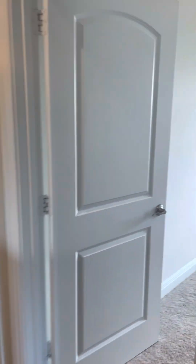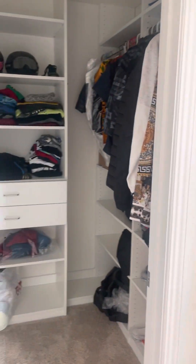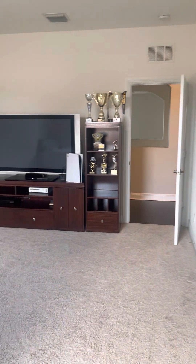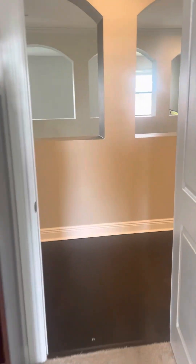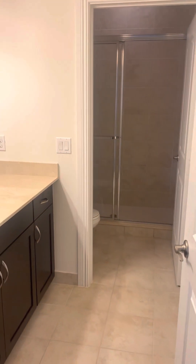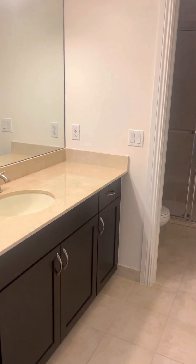This is bedroom number three — a very large bedroom as you can tell by the open space, with again a very nice size walk-in closet. Right out here is the secondary bath, which has a door to separate the toilet room from the sink so you could have two kids using it at the same time.